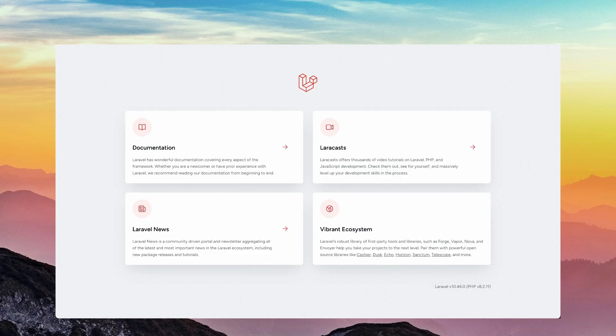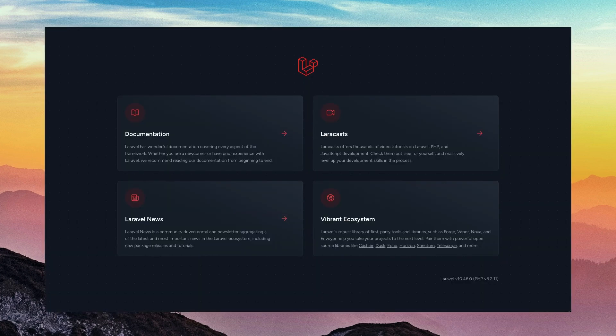For Laravel 10, they kept the light and dark mode, but instead of having the logo with the wordmark, they just removed the word Laravel from the logo, centered it, and moved all the different links into actually separate cards. It kept the version in the bottom, but everything else basically stayed the same.